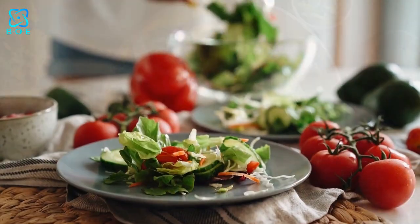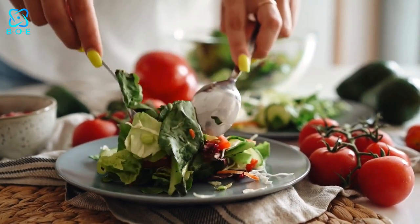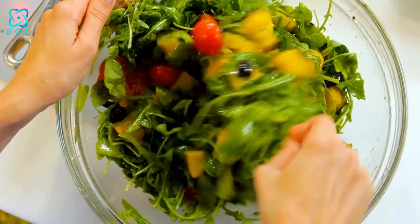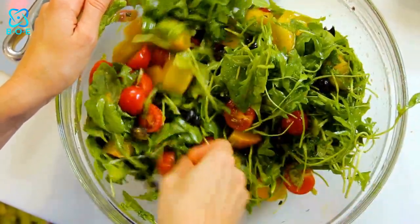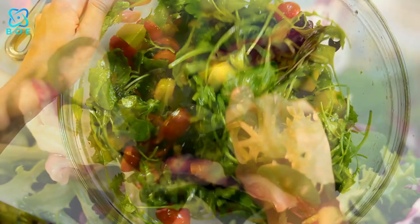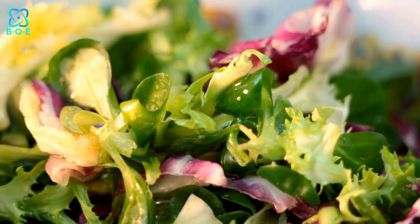5. Harvest Salad. Celebrate the bounty of the season with this colorful harvest salad that's as nutritious as it is delicious. Begin with a mix of tender baby kale and peppery arugula, then add slices of sweet apple, crunchy walnuts, tangy dried cranberries, and creamy goat cheese. Drizzle with a maple balsamic dressing for a taste of autumn in every bite.